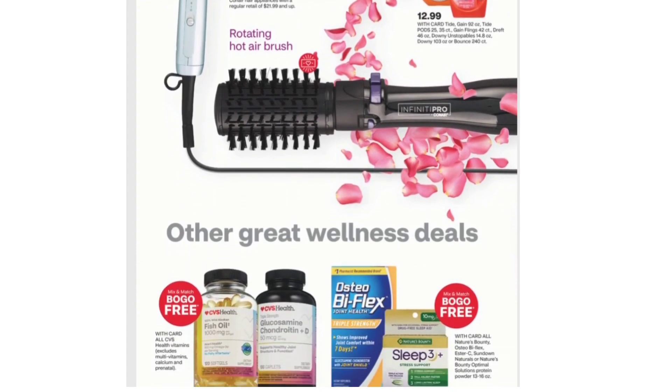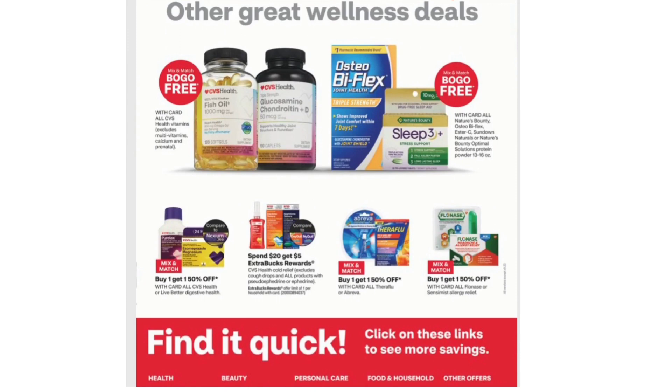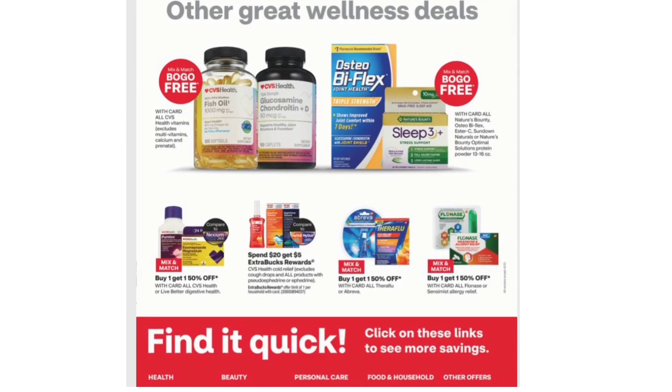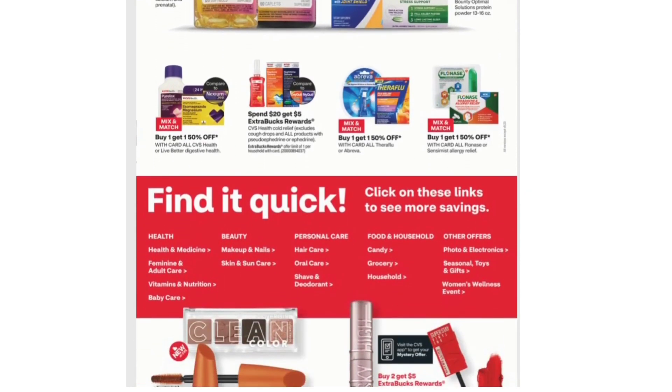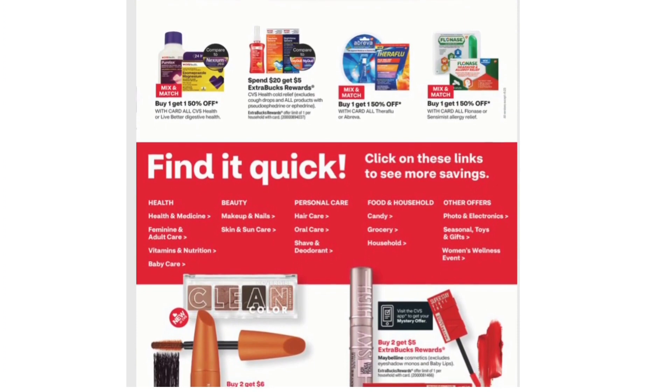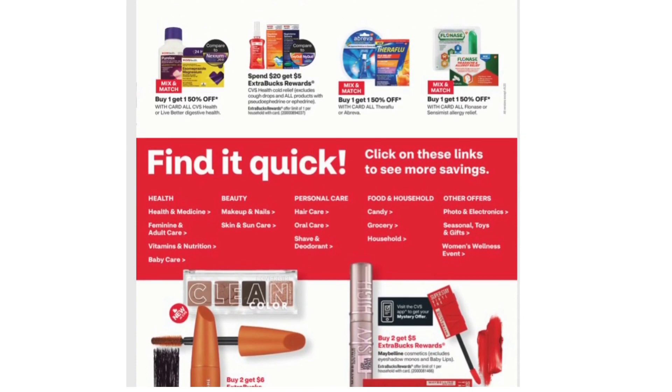The Infinity Pro Rotating Hot Airbrush is also included. Next we have some BOGO Free Mix and Match deals on CVS Health Vitamins and Nature's Bounty. BOGO 50% off Mix and Match on CVS Health or Live Better Digestive Health. Spend $20 get $5 on CVS Health Cold Relief. Buy One Get One 50% off on all Theraflu or Abreva. BOGO 50% off on Flonase.